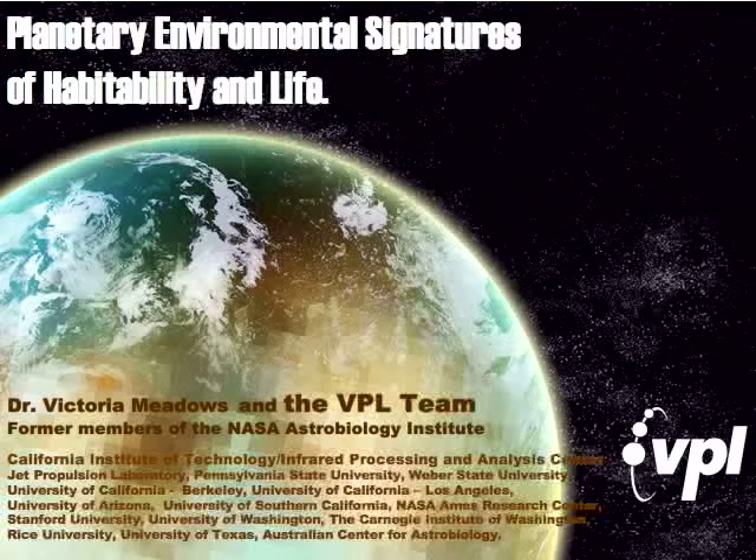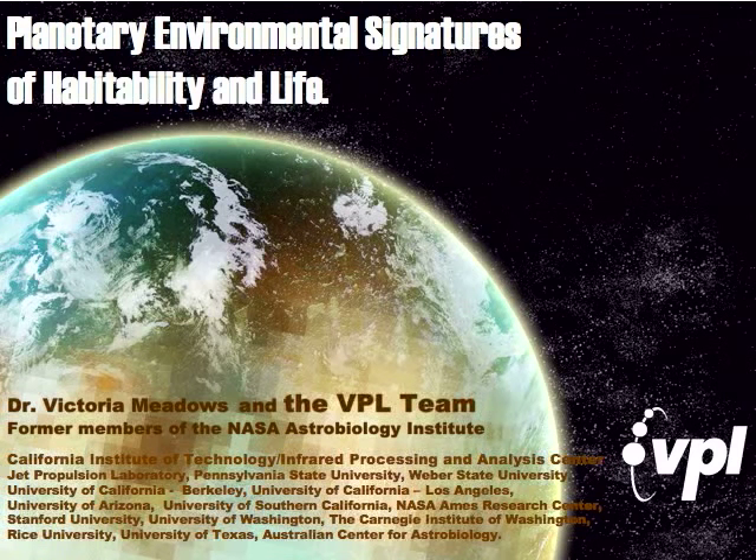Thank you all for coming, and especially those on WebEx virtually as well. My name is Dr. Vicki Meadows. I was the principal investigator for the Virtual Planetary Lab Team, which we now call an alumni team or a former member of the NASA Astrobiology Institute. We are 40 people at a total of 18 different institutions, so there's not more than two or three of us at any given institution. But nonetheless, we managed to collaborate virtually via email and meetings and visitor collaborations.